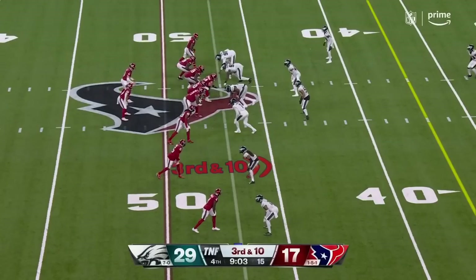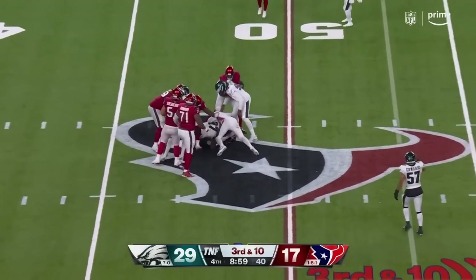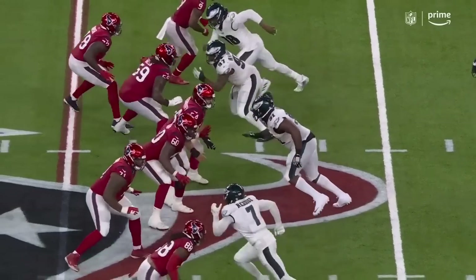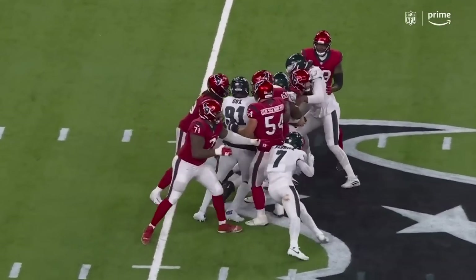The defensive coordinator. Mills under pressure and the Eagles get to him. Hargrave — one of the best in the NFL right now on the inside. Look at the power he has in his lower body.